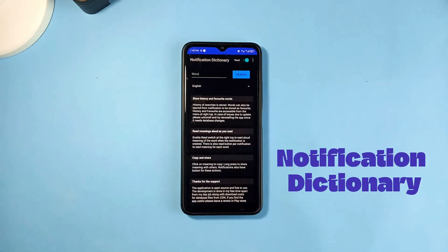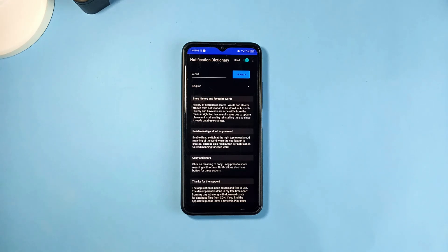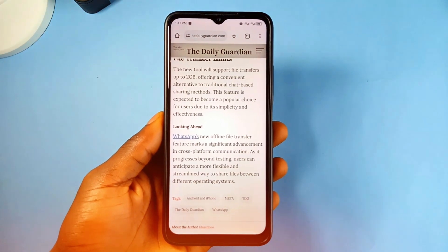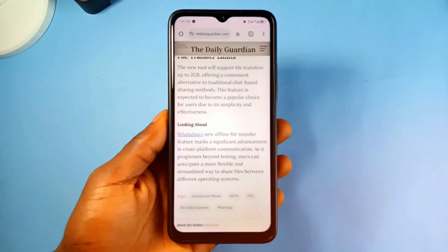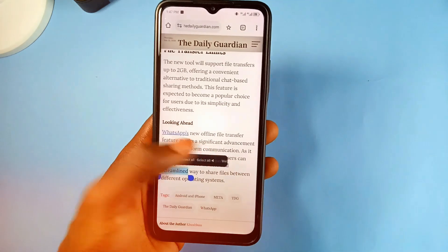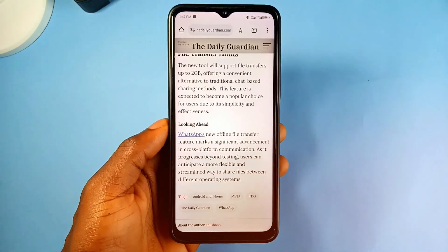Next on the list we have Notification Dictionary, and this application comes in handy when you want to find the meaning of any word you come across, provided that word can be long-pressed and highlighted. So whether in the browser, on WhatsApp, or anywhere, you can highlight the text, tap 'Find Meaning' in the options, and you'll get a pop-up notification with the explanation of the word.